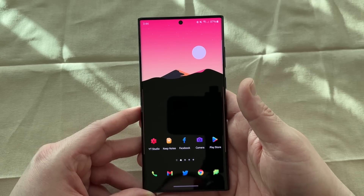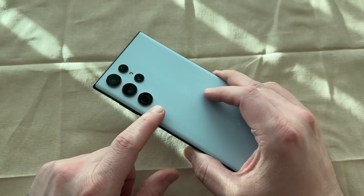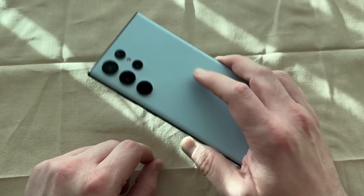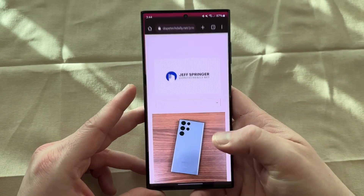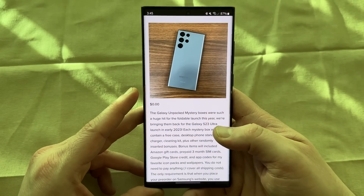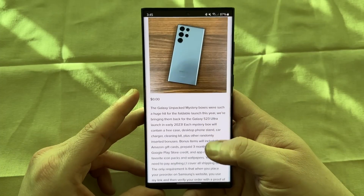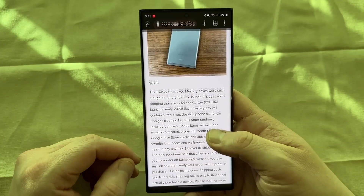Before we do, a quick reminder that we are coming up on Galaxy S23 Ultra launch season. It's literally going to be any time now that Samsung announces the event. And if you guys are going to be pre-ordering one, I am offering once again my Mystery Box program where you get a 100% free Mystery Box. It comes with a free case, a free cleaning kit, a free desktop stand.